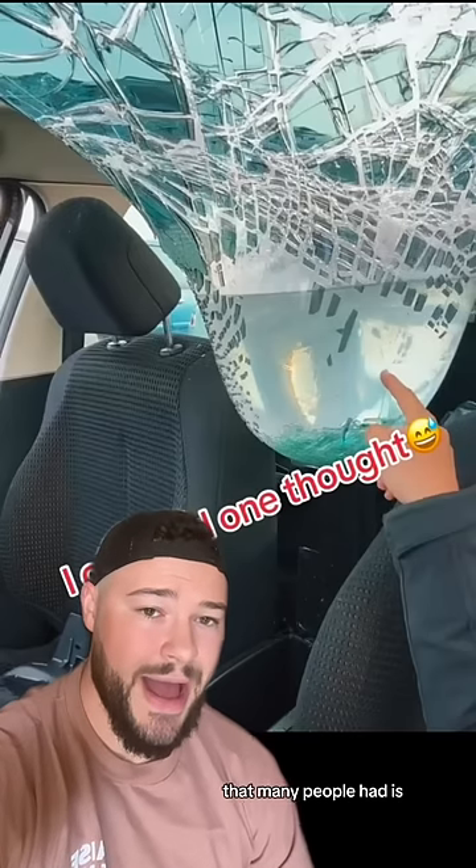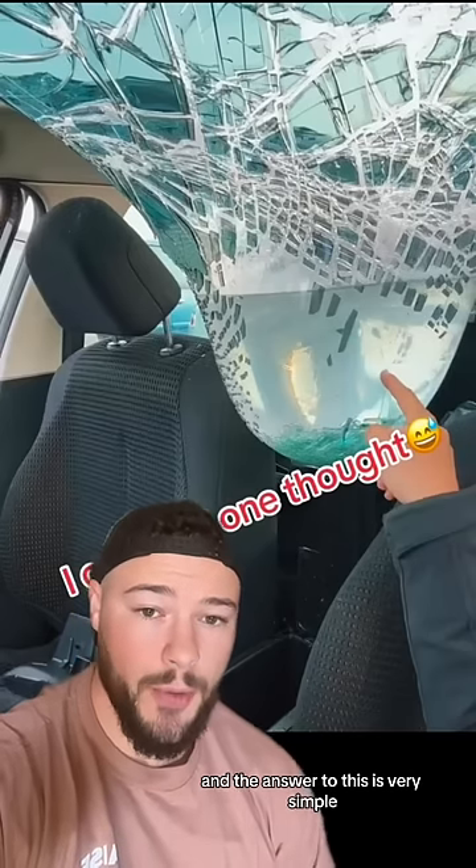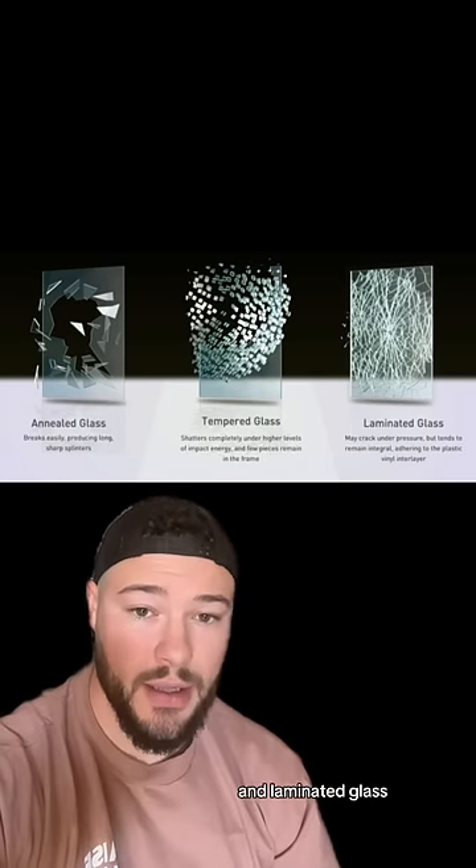The real question that many people had is what is going on with this glass here, and the answer to this is very simple. When it comes to glass, there are three main types: annealed glass, tempered glass, and laminated glass.